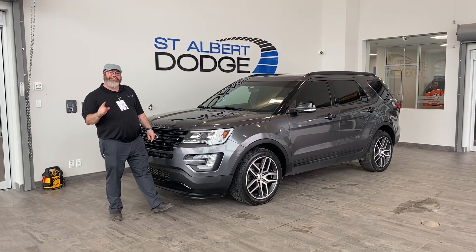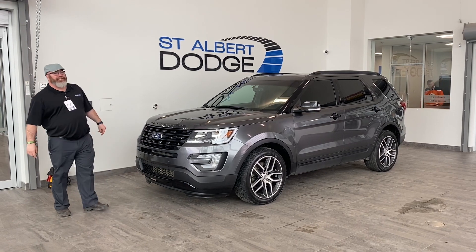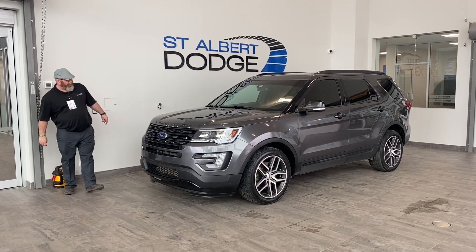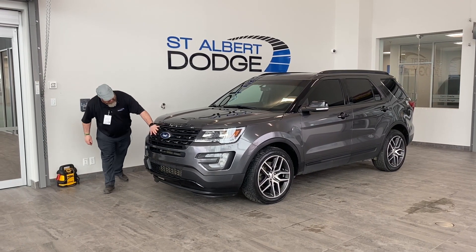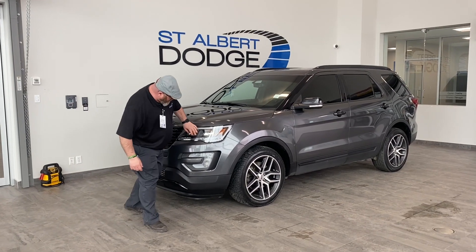I'm your man Yubi here at St. Albert Dodge. Thanks for sticking around with the exterior walk-around of this beautiful 2017 Ford Explorer Sport, gray in color. Love the lights, love the grille. Down here we get some front sensors, and we got a camera. Love the LED light system.